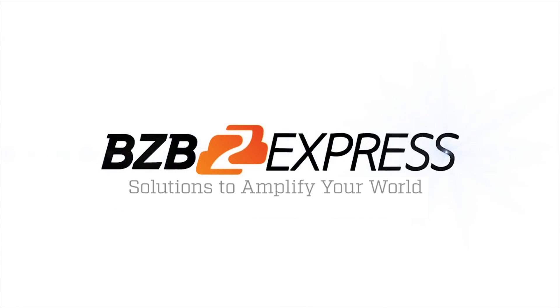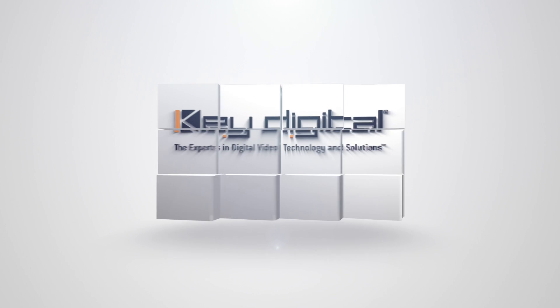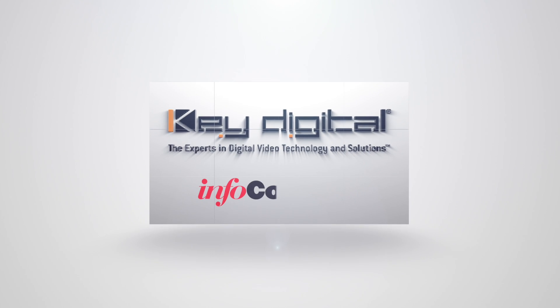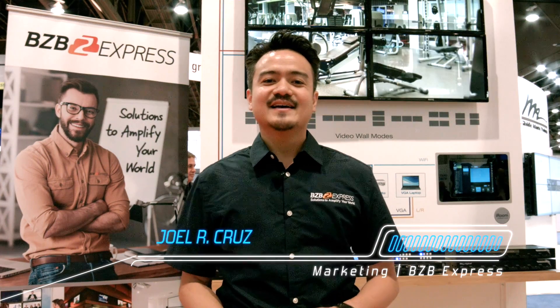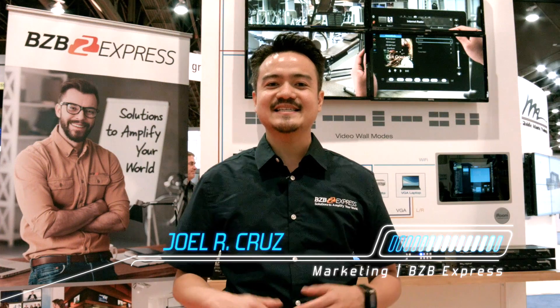BZB Express — solutions to amplify your world. Hey there, Joel from BZB Express hanging out at Infocom 2016 in Las Vegas. We're here inside the Key Digital booth, and right behind me is their latest video wall processor.